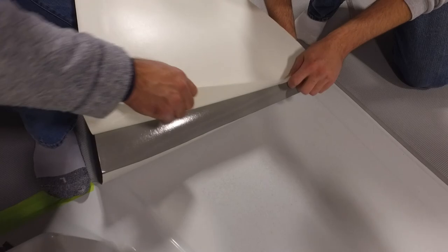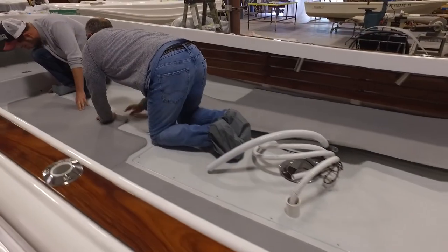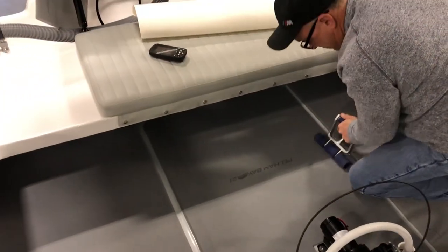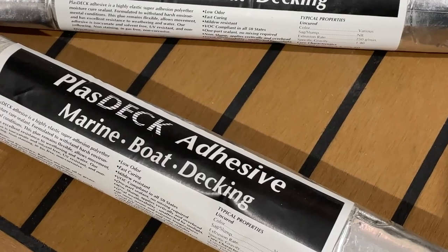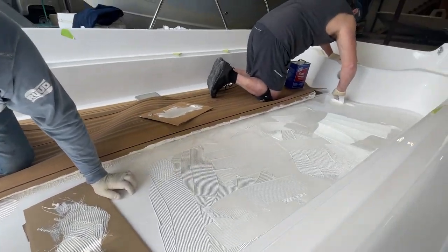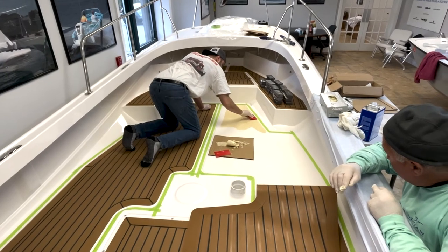Sea Deck uses a less permanent peel-and-stick adhesive backing, making the installation a bit less labor-intensive. Joe and I took our time familiarizing ourselves with the product and easily completed the application to the Sport Fish model. Joe and Stan then teamed up to install the Plazdeck teak deck in the Special Edition model, going through the identical preparation of both the detergent and chemical wash. The Plazdeck uses a hybrid moisture-cured adhesive applied with a notch trowel, giving about 20-30 minutes of working time. When it dries — that's it. Done right, this product does not lift.